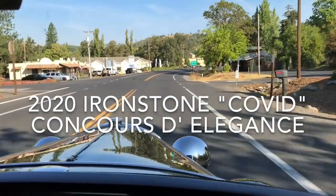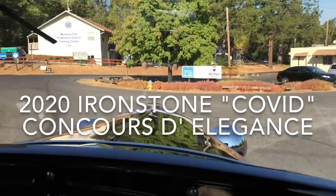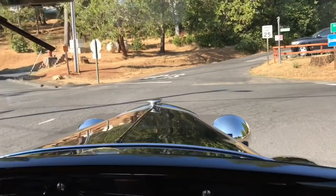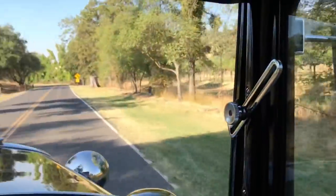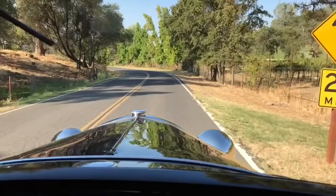Welcome back to the channel. On September 26th, 2020, Tina and I decided to take part in the Ironstone Corona Concourse. We've taken part in the Ironstone Concourse d'Elegance before, and in past years it's usually somewhere around 300 to 400 cars, all beautiful classics.